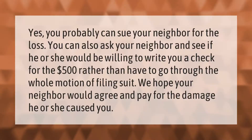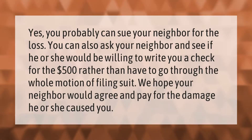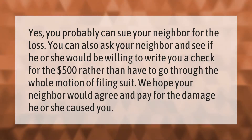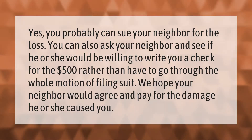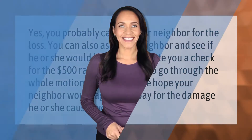Yes, you probably can sue your neighbor for the loss. You can also ask your neighbor if he or she would be willing to write you a check for the $500 rather than go through the whole process of filing suit. We hope your neighbor would agree and pay for the damage he or she caused you. Thank you for watching — please subscribe and hit the bell notification.